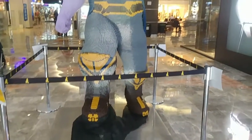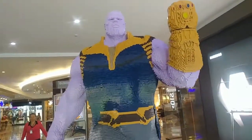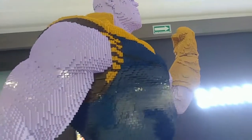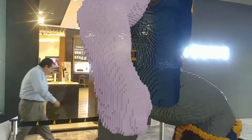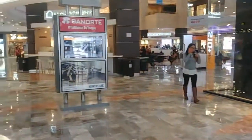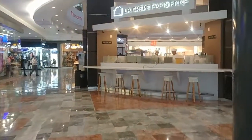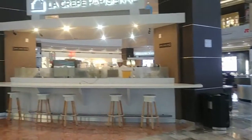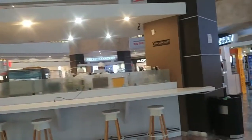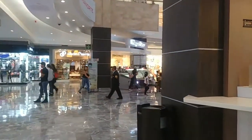We're in a new plaza and here we have Thanos and Lego. This is another big, gigantic mall. I consider this one of the most expensive areas in Mexico City — it's a lot of money here. We are going to go look at stuff, so just follow along.